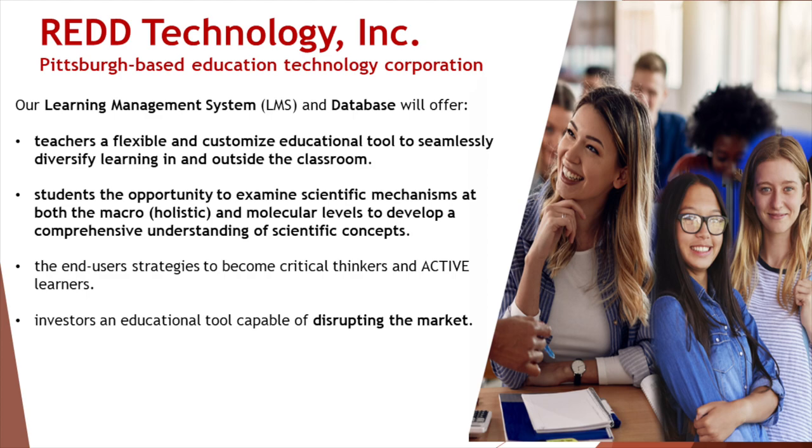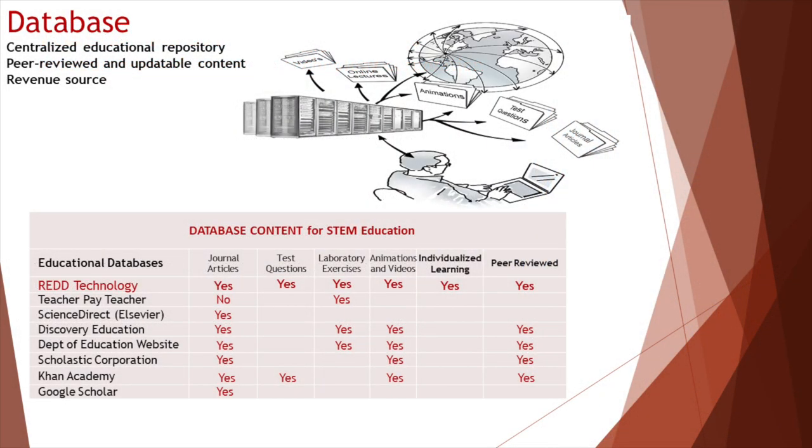Red Technology has developed a unique learning management system and a complementary database which will provide new opportunities and learning experiences for educators and their students. Our program provides teachers with a flexible and customizable educational tool that will seamlessly diversify learning in and outside of the classroom. It will also provide students the opportunity to examine scientific mechanisms at both the macro or holistic level and the micro or cellular level to develop a more comprehensive understanding of scientific concepts.